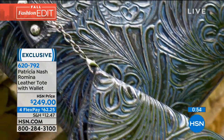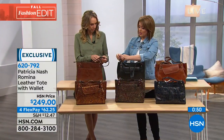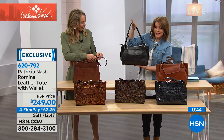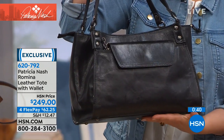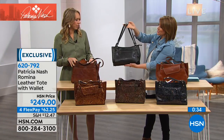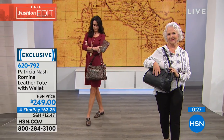These bags are absolutely exquisite, ageless and timeless. I could see a girl in college wearing this, a businesswoman, a busy mom. You can take the wallet off and take it to dinner or lunch. Every bag also comes with a little duster bag — a gorgeous piece with structure and silhouette in that beautiful tote. Item 620-792 includes the matching wallet.